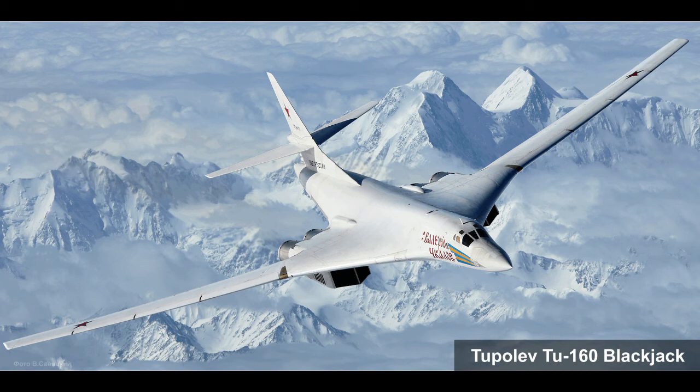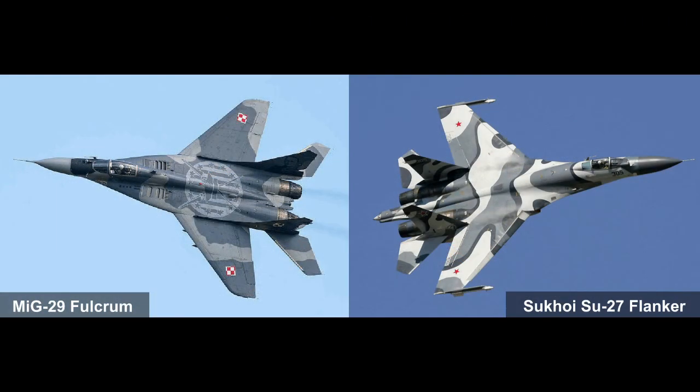With a similar payload and range at speeds below supersonic, the Tu-160 was 35% heavier than the T4MS and had two to three times less range at supersonic speeds. Work on the Sukhoi T4MS project was stopped, but the ideas and technologies taken from this aircraft were productively used in other aircraft such as the Su-27 Flanker, the MiG-29 Fulcrum, the Tu-160 Blackjack, and other aircraft of the 21st century.